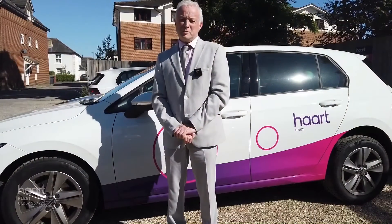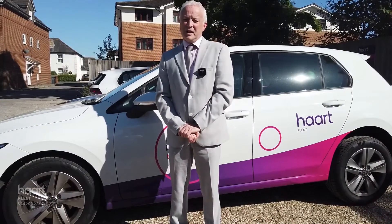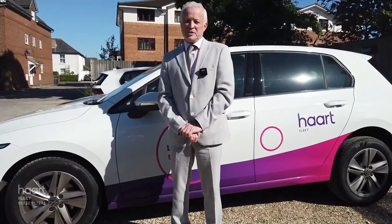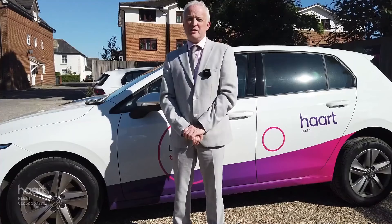I'm sure you'll agree this property provides a good investment for rental investors and a good purchase for first-time buyers. If you would like to see the property, please call me on the number that follows on the screen shortly. Thank you.